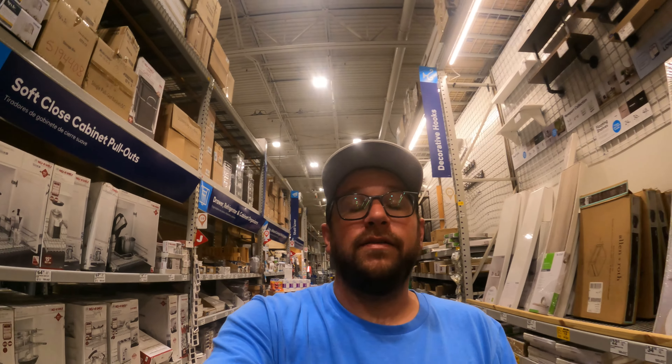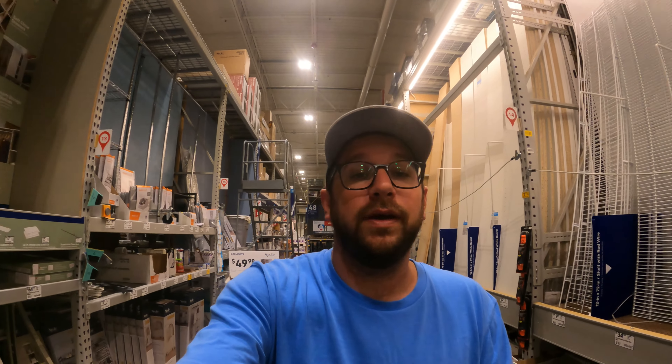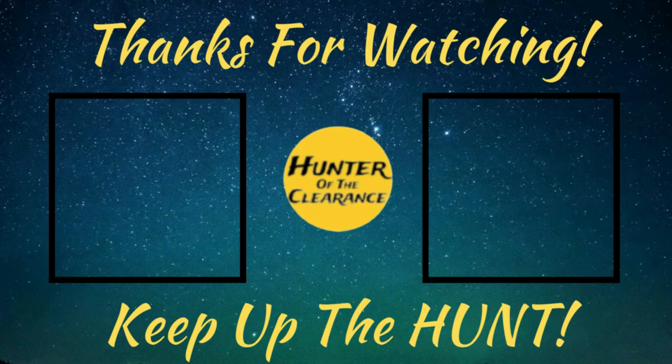Alright hunters, looks like that's gonna be it for us here at Lowe's. If you guys enjoyed it, please go ahead and smash the like button and subscribe to the channel if you haven't already. Make sure you hit that bell notification to stay up to date on all the latest and greatest episodes, and remember — always keep up the hunt!